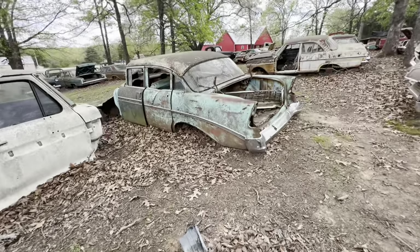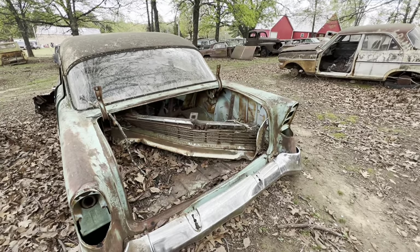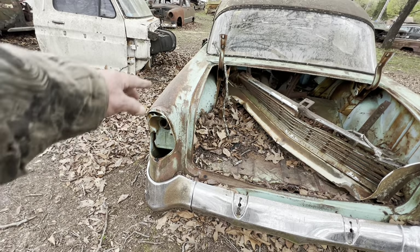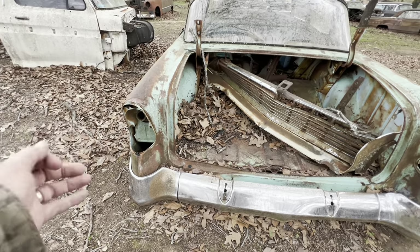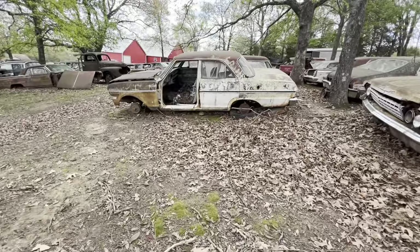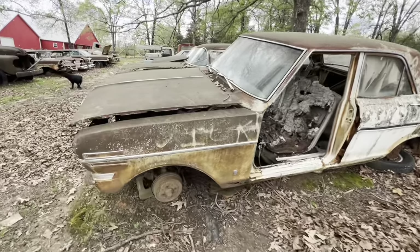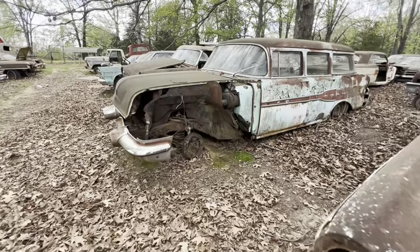56 Chevrolet four-door. That's where you put the gas, by the way, in a 56 Chevrolet — the tail light dropped down, you just turned a little thing and dropped it down, put the gas in, and latched it back. How cool was that? 62-63 Nova — came out with a six cylinder in it. There's a big black dog.